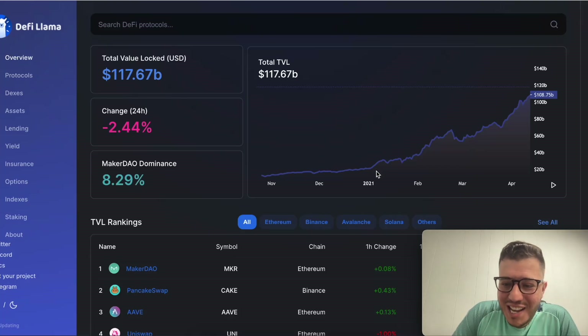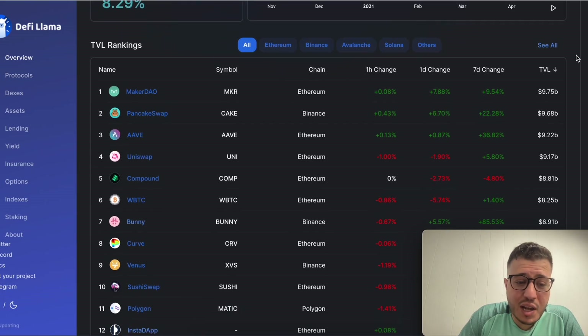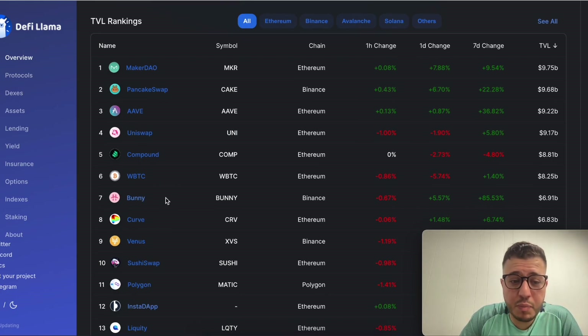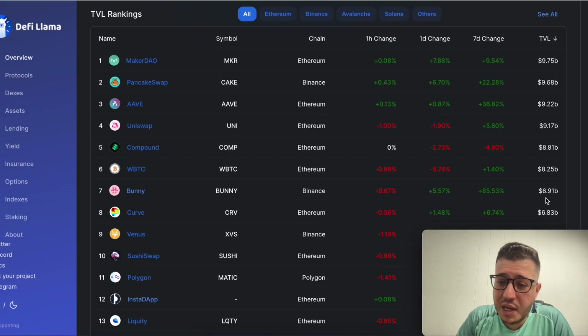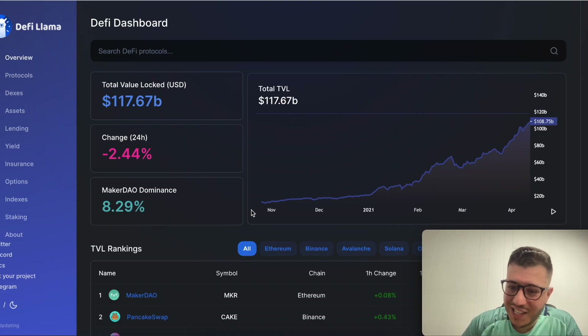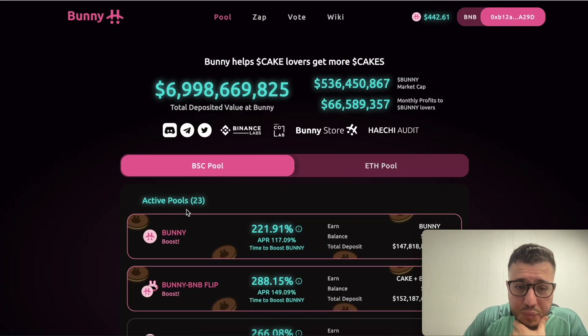Hey guys, it's Hamza with another crypto video. Assalamu alaikum and welcome to my channel. If you're new here, we discuss everything crypto, DeFi, passive income, and how we can make a little money on the side. Today we're going to discuss one of the best yield optimizer vaults out there on the Binance chain, which is Bunny. Bunny now has about 6.9 to 7 billion dollars locked in, which is about 6% of the total DeFi value.